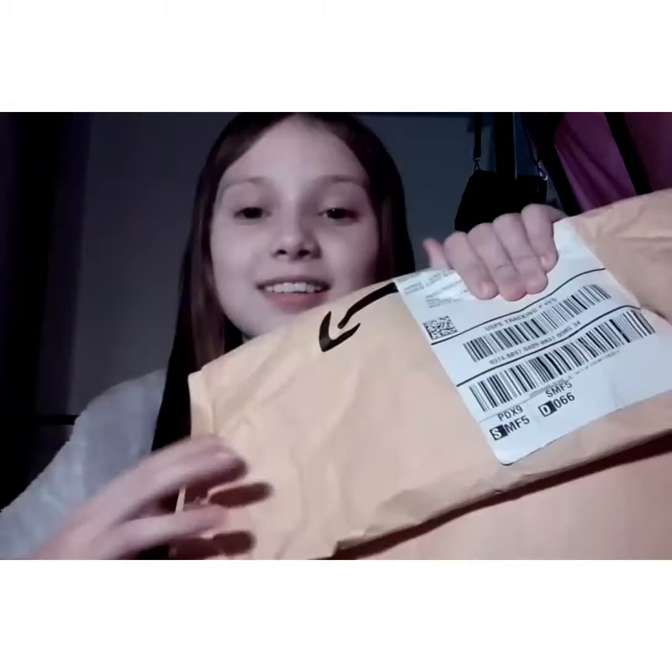Let's get started. It feels kind of soft. My mom ordered this for me. I'm just gonna take this sticker off that shows my address. It's gonna take a long time so I'll be right back. Actually, I think I'm just going to cut it because the package seems to be down here, so I'm just gonna cut it.